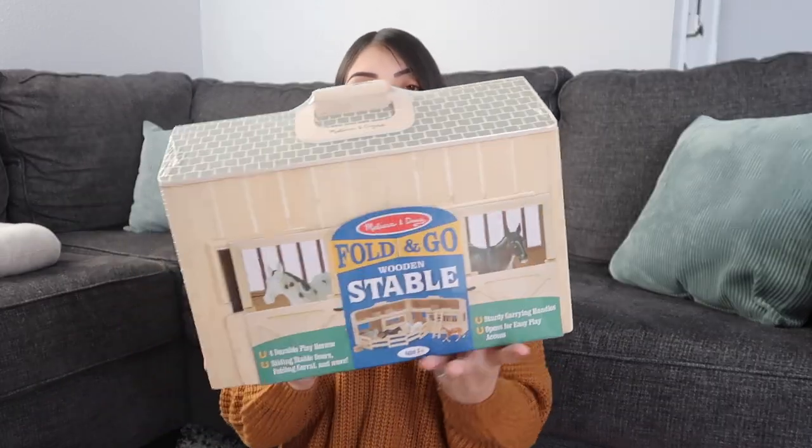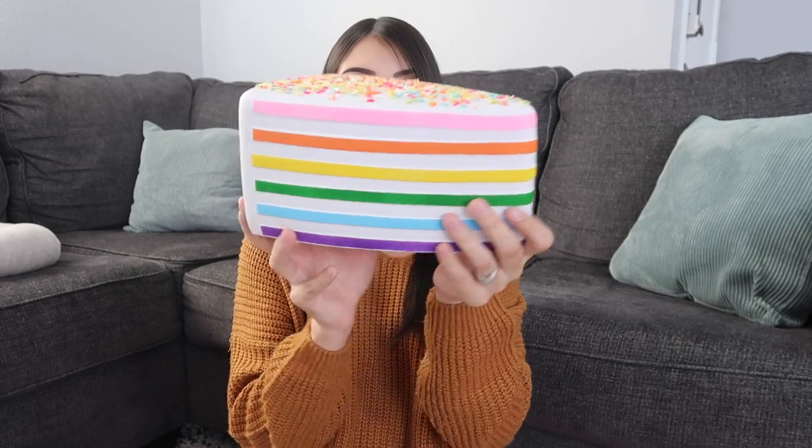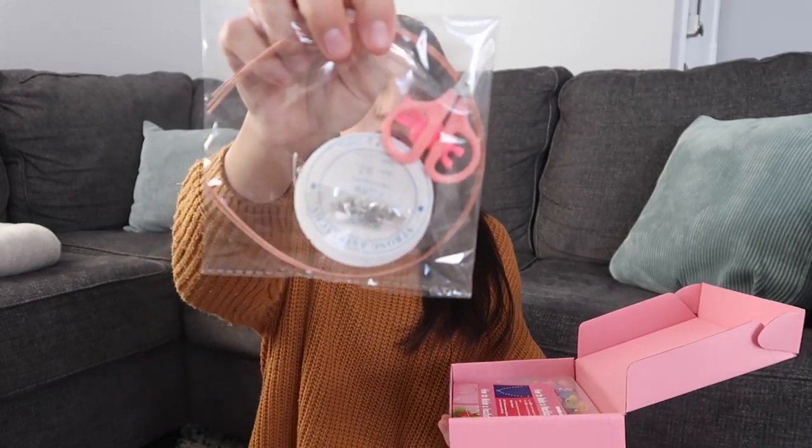Now moving on to my daughter Layla, who is six about to turn seven. I got her a giant squishy as well, but hers is a giant cake slice — so cute with rainbow colors and sprinkles on top. I also got Layla one of those dress-up play capes, but hers is blue, and a play silk in blue as well. The next thing I got Layla is a bracelet and necklace kit. It comes with little scissors, string, clasps, beads, and everything you need in a carrying case to keep it organized.